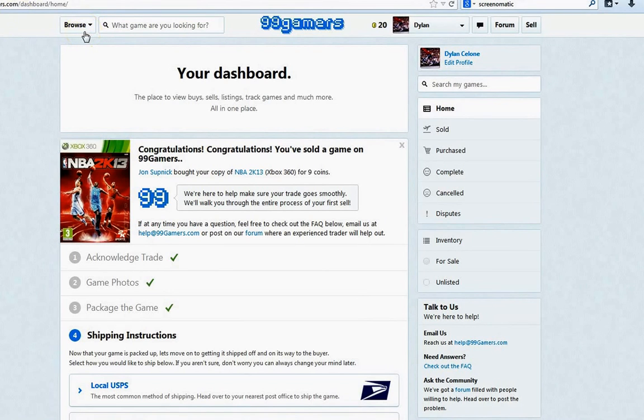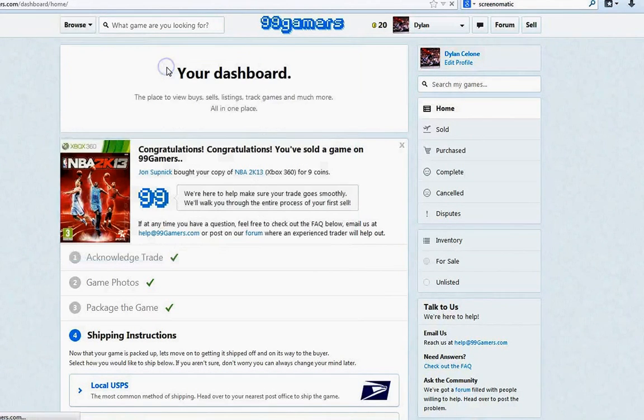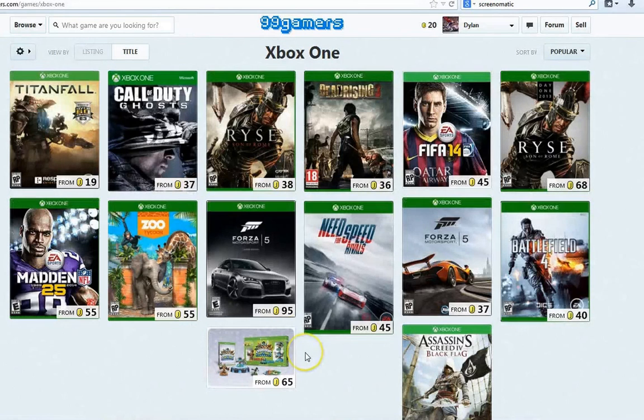In a couple days I had a buyer interested in my game. They bought it, I shipped it out — about $3 total, roughly $2.50 to ship and $0.99 for the envelope. In three days I had my coins awarded and I was able to go buy a new Xbox One game. I picked Battlefield 4 for 45 coins as well. So basically for the price of shipping a game, I got Battlefield 4 for nothing. No hidden costs, no hidden fees — 99gamers doesn't take 10% like eBay. 100% free; you just pay for the shipping.